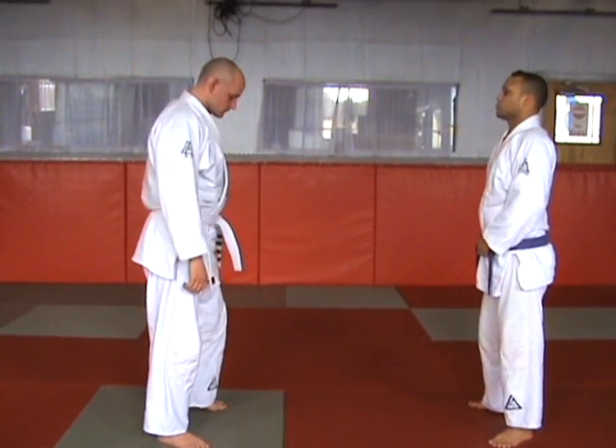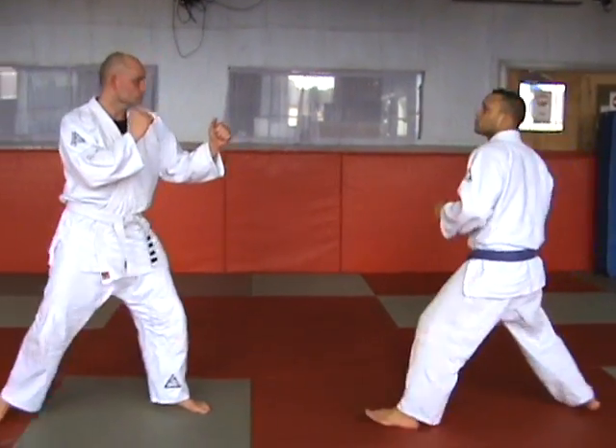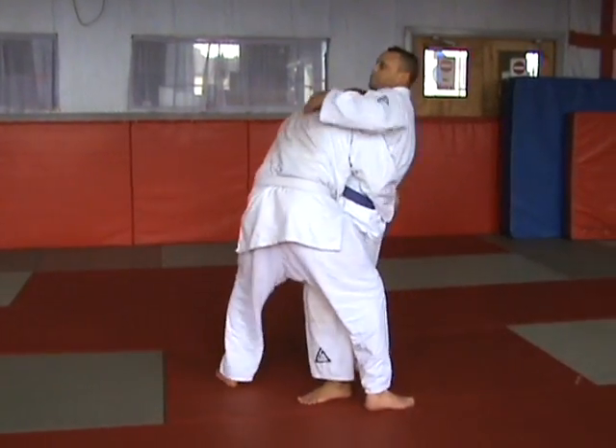Blue belt qualification drill number four: standing techniques. Establish the clinch — aggressive opponent. Conservative opponent.